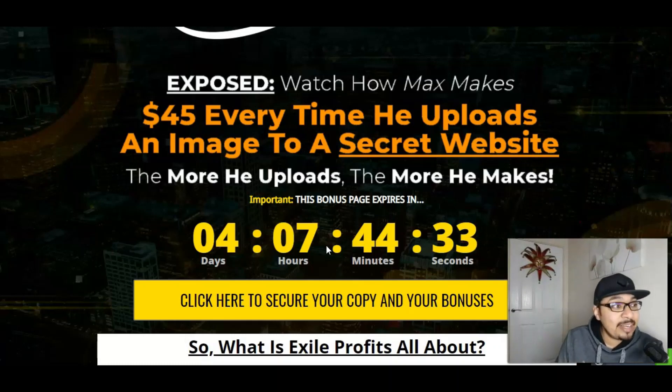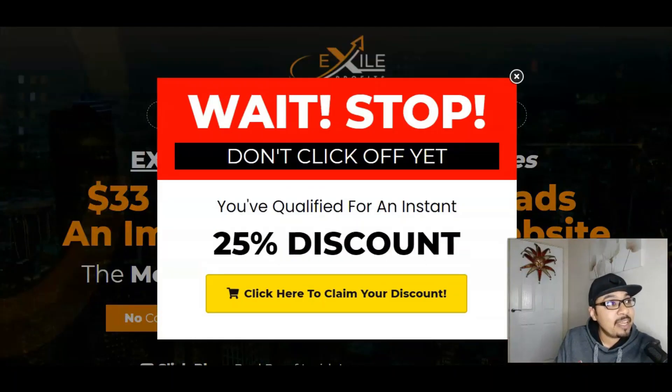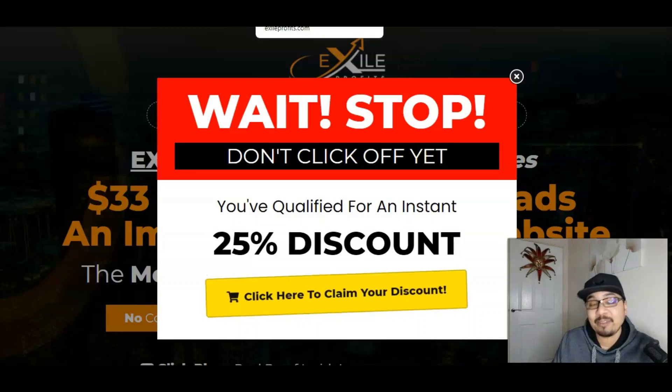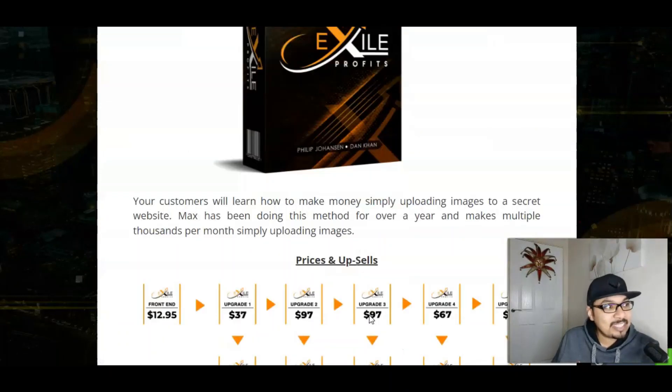Let me explain this to you in a nutshell. I've got access to the full members area of Exile Profits and we'll also go through the entire sales page, wherein you can grab an additional 25% discount on the front end. Your customers will learn how to make money simply by uploading images to a secret website. Max has been doing this method for over a year and it makes him thousands of dollars every single month simply by uploading images.